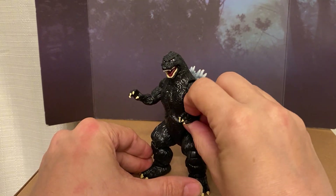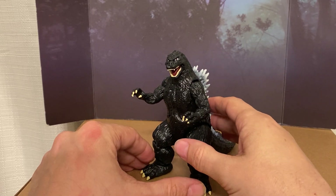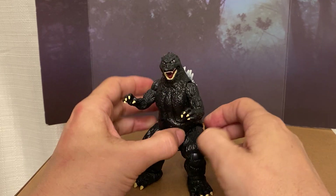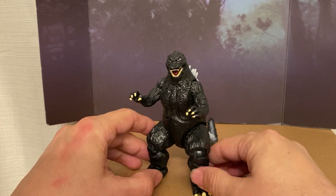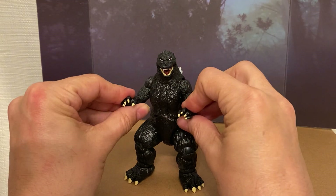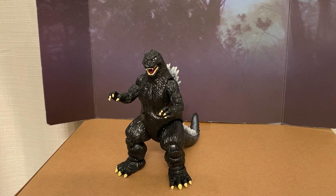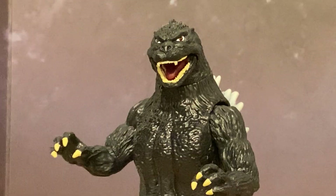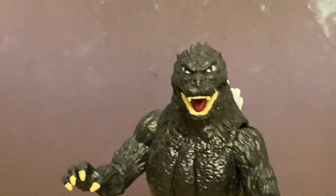The cashier was ringing me up and scanned the Godzilla. It came up $35.99 or $34.99, whatever. I looked and said, 'Whoa, how much is that?' He said $34.99. I said, 'Okay, I'm just going to get that one then — I don't want the silver one.' So I put Mechagodzilla back, because yeah, that's damn near $40.